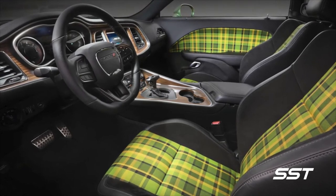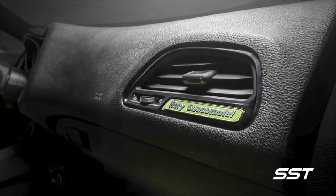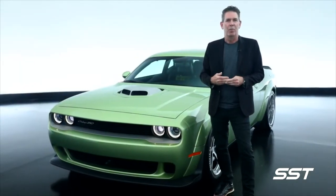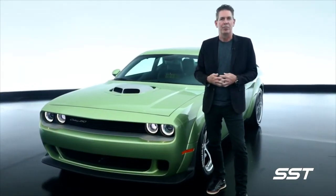On the instrument panel, we've added wood grain as a hydrographic shape, nodding to the past of what we've done with some of our previous Challengers.